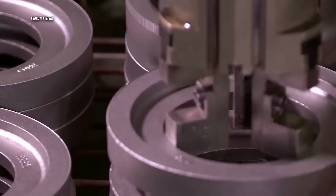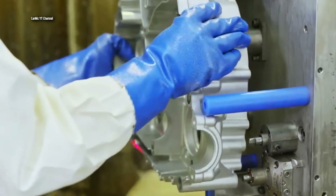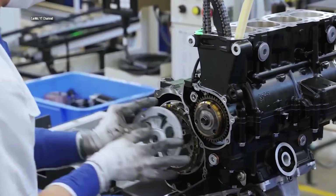Honda's design choice is commendable from an aesthetic standpoint. They've given the standard model a compact, enduro-style windscreen which evokes a sense of ruggedness and adventure. It's a design that might serve average height riders just fine.